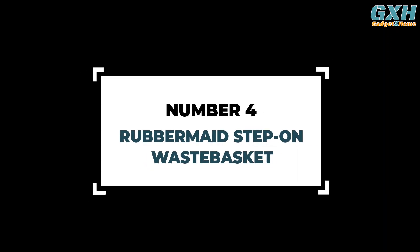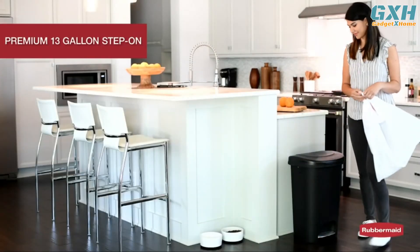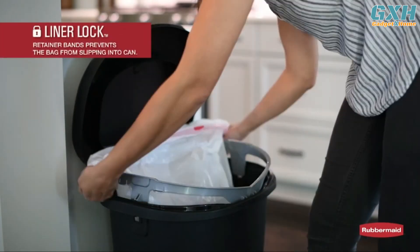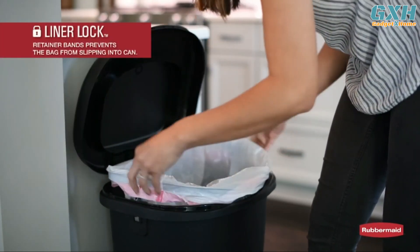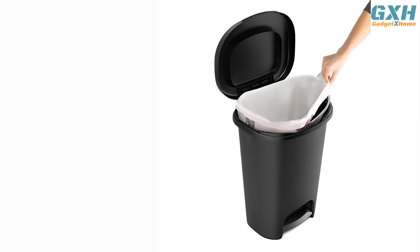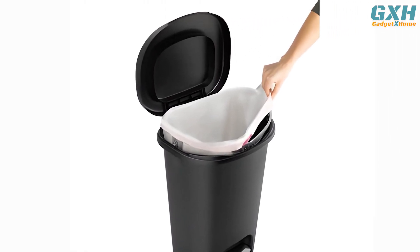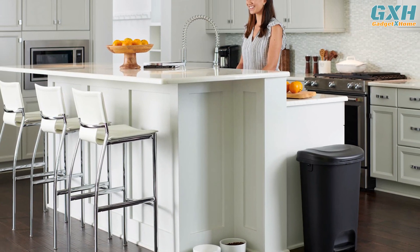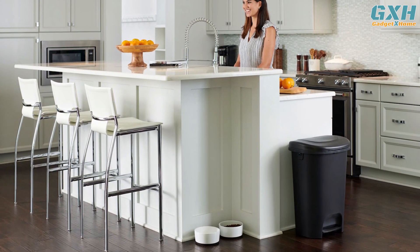Number 4: Rubbermaid Step-On Waste Basket. If you want a simple, serviceable trash bin with no frills or flashy stainless steel, Rubbermaid's plastic step-on waste basket will do the trick. It probably won't last as long as the more rigid stainless steel options, but it's considerably more affordable, every bit as functional, and much easier to move should you need to do so.